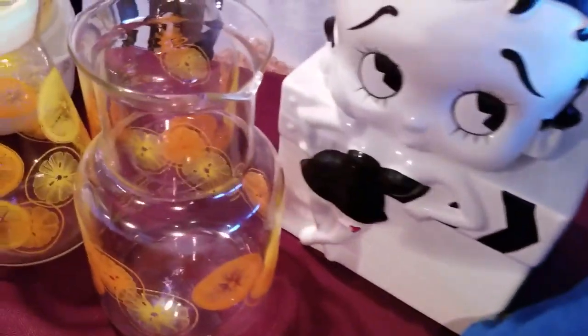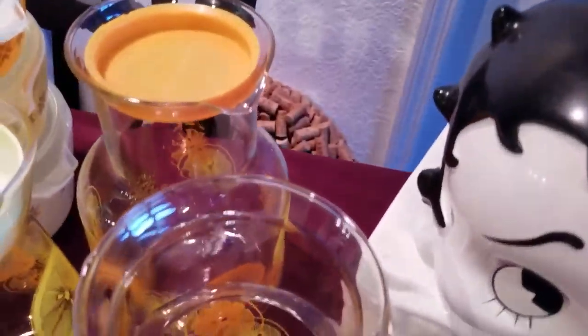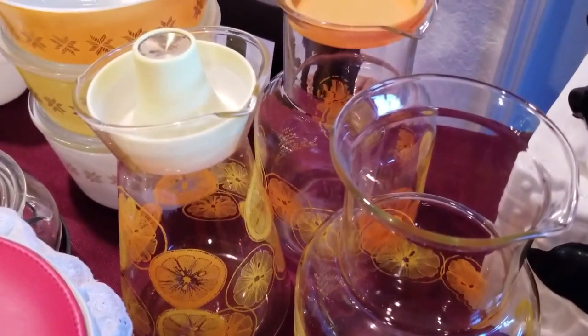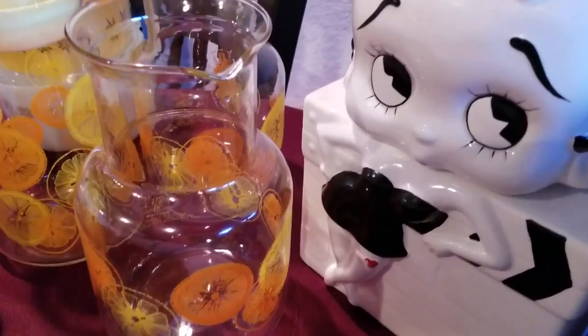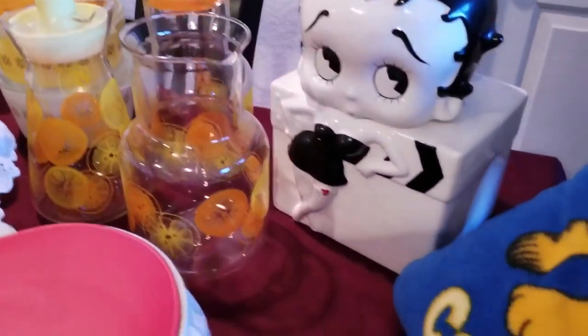We have three Pyrex juice jars — one's missing a lid, one has the lid, and then one has a weird lid that I don't think goes with it. These are nice little pickups, filler items that we can keep and they sell, but they're not that valuable — just filler items basically.